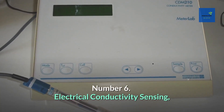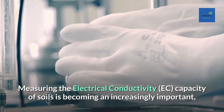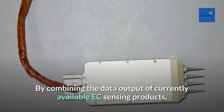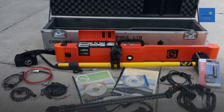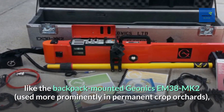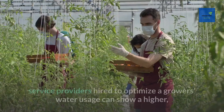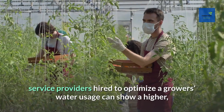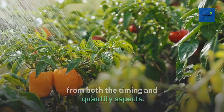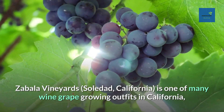Number 6: Electrical Conductivity Sensing. Measuring the electrical conductivity (EC) capacity of soils is becoming an increasingly important component of any precision irrigation program. By combining the data output of EC sensing products — like the backpack-mounted Geonics EM38 MK2 or Veris's pull-behind soil EC sensor — with other layers like soil moisture and pH, service providers can show a higher level of service by making more informed decisions on watering timing and quantity.